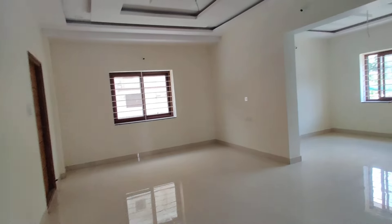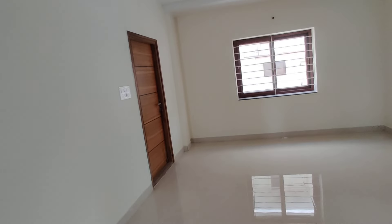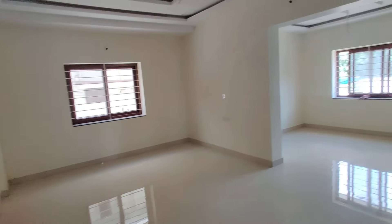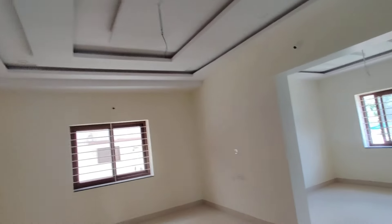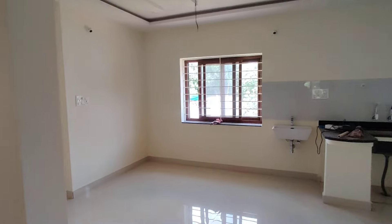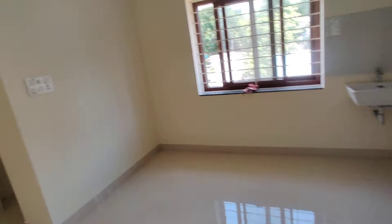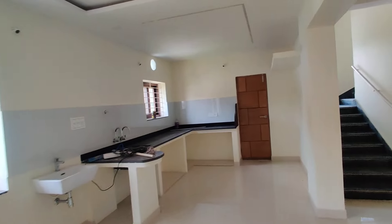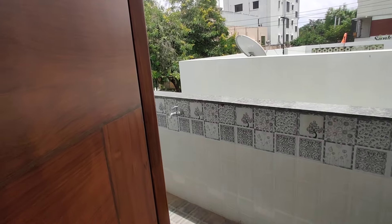Now we are moving to the first floor. Here you are going to get a mini hall and living area — with pure fall ceiling and electricity, everything is completed. There is a dining area, a puja room, and a kitchen with attached wash area.